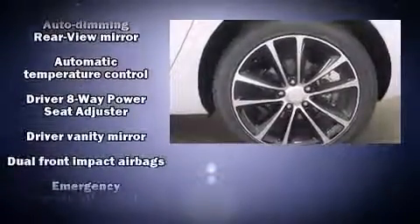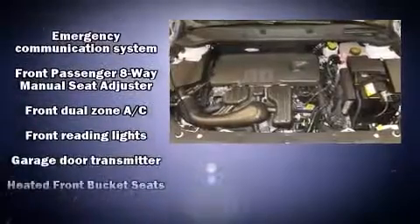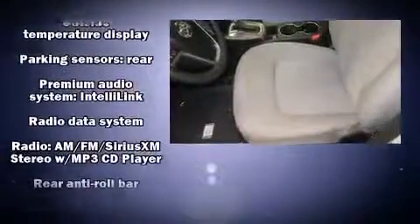All of the following features are included: front and rear reading lights, one-touch window functionality, a built-in garage door transmitter, fully automatic headlights, power door mirrors and heated door mirrors, and air conditioning.